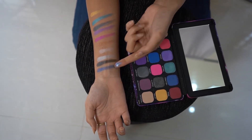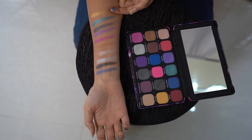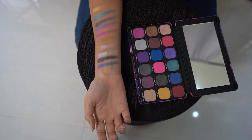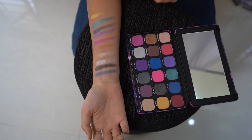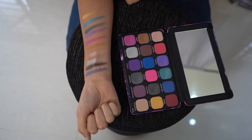You see there are almost ten shimmer shades, and I am absolutely in love with them. And if you see the pigment after every stroke, the pigment seems to be very, very strong. So I hope you will like the shimmer shades from this. Now let me take you to the matte finish colors.